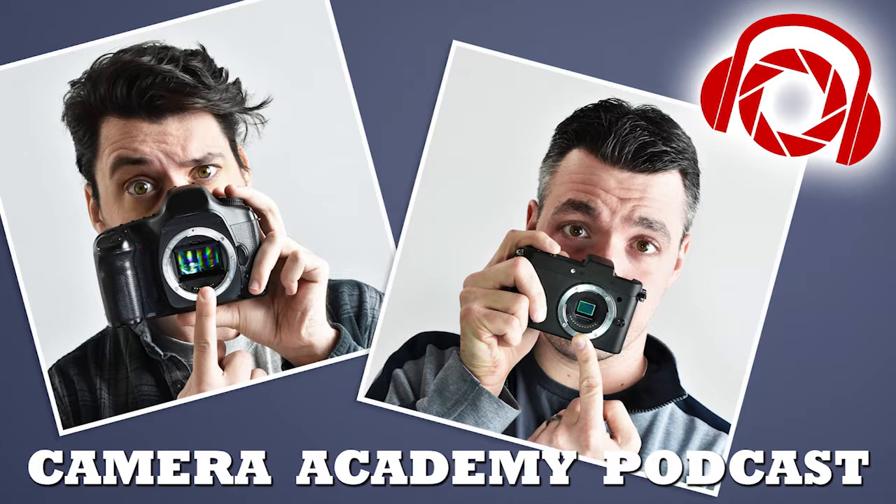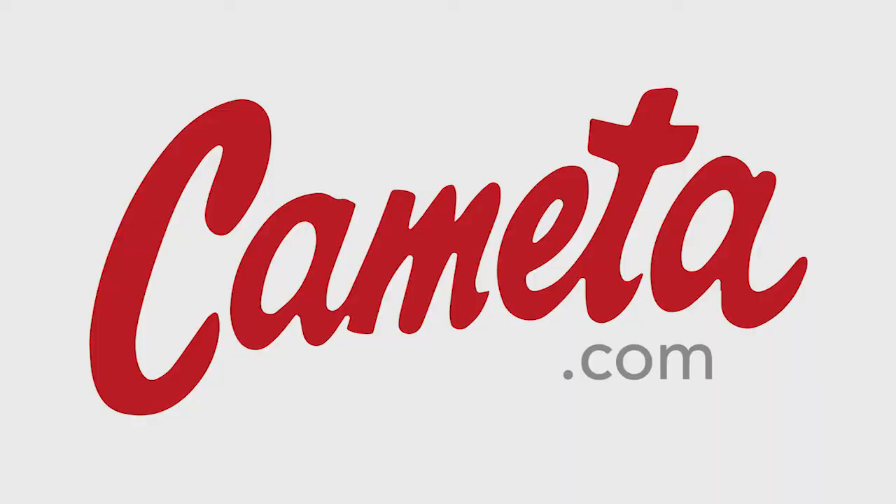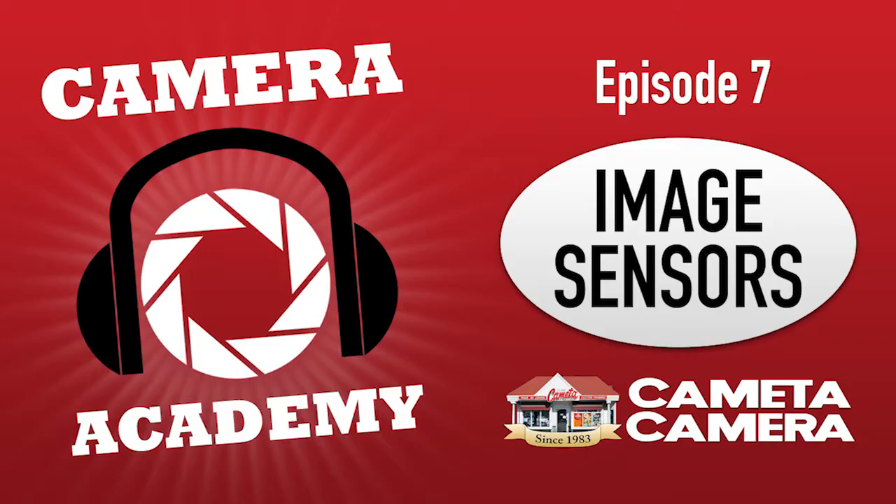Let's talk about sensor types! That is the topic at hand today. When you're learning about photography and going out there looking for a new camera, there's lots to consider. Your sensor size and sensor type is really one of those things that's more important than you might realize. We're going to break it down and hopefully give you a good education about the different types and sizes of sensors and how they affect your photography overall.